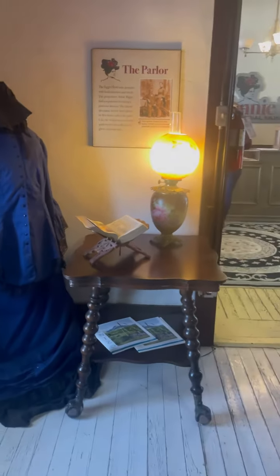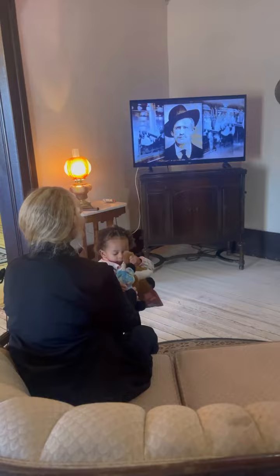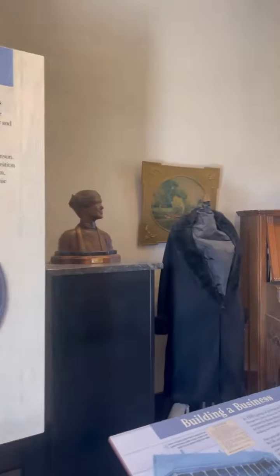The first room in the hotel we got to see was a parlor. We got to watch an introduction video that told us the history of the hotel and Anna.